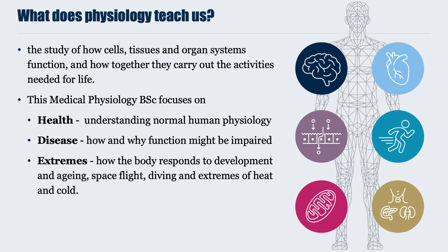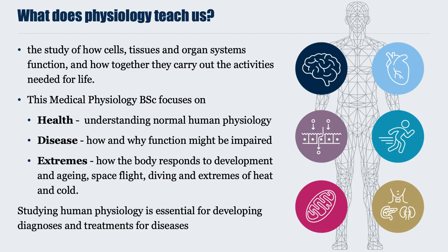We also study how our body responds to extremes — how we respond to development and ageing, space flight, diving and water immersion, and extremes of heat and cold. Without doubt, studying human physiology is essential for developing diagnoses and treatments for diseases, as well as being a solid foundation for all medical sciences.